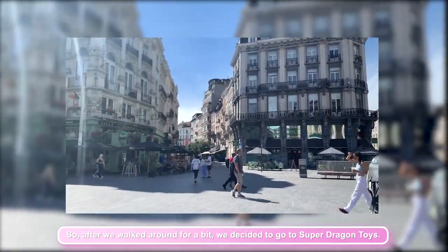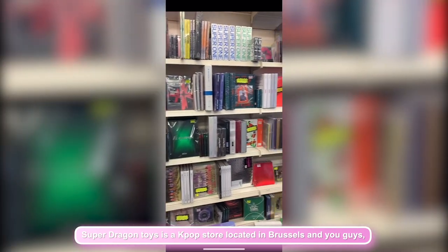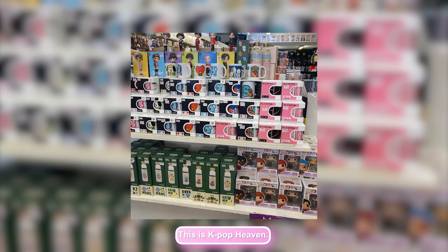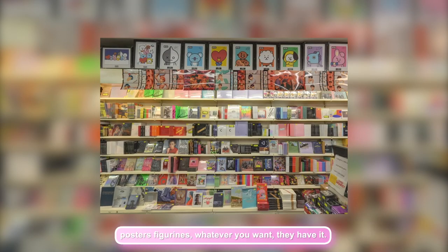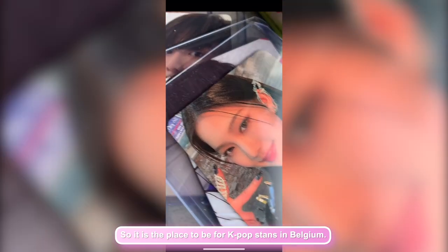After we walked around for a bit, we decided to go to Super Dragon Toys. Super Dragon Toys is a K-pop store located in Brussels and you guys, this is K-pop heaven. They have everything from K-pop albums to light sticks to merchandise, posters, figurines — whatever you want, they have it. It is the place to be for K-pop fans in Belgium.